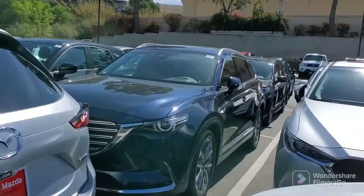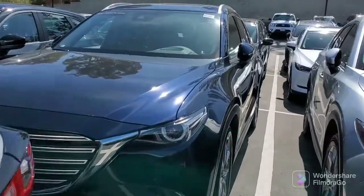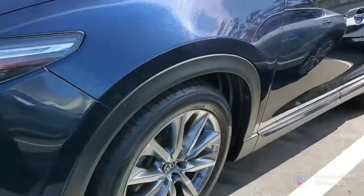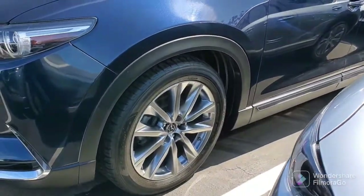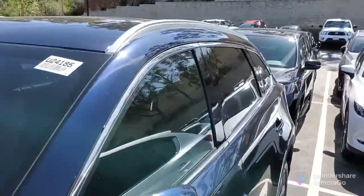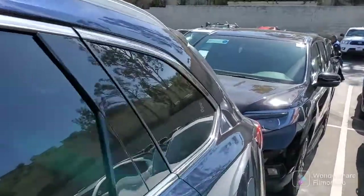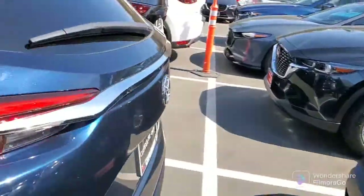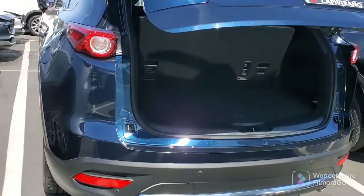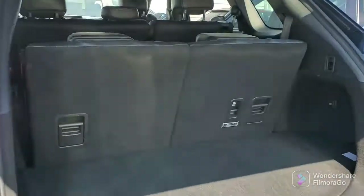Naveen, as you can see, this is the crystal blue CX-9 Grand Touring. It's got the 20-inch wheels, moonroof, got the rails, low mileage, beautiful shape, automatic hatch, and you've got the third row, which does go down.